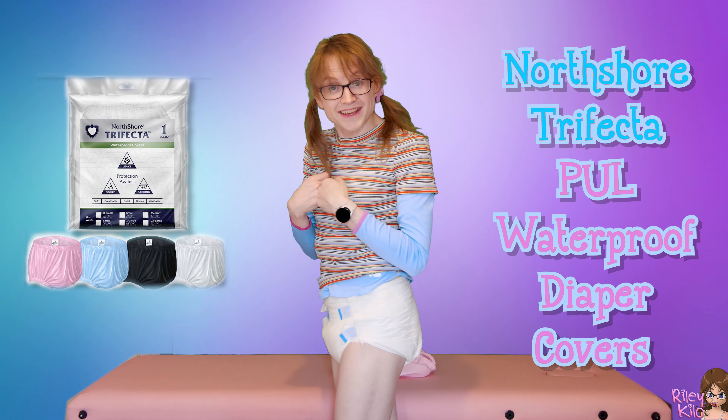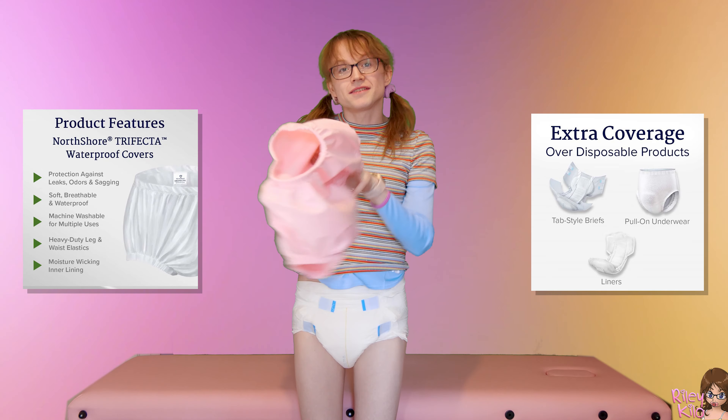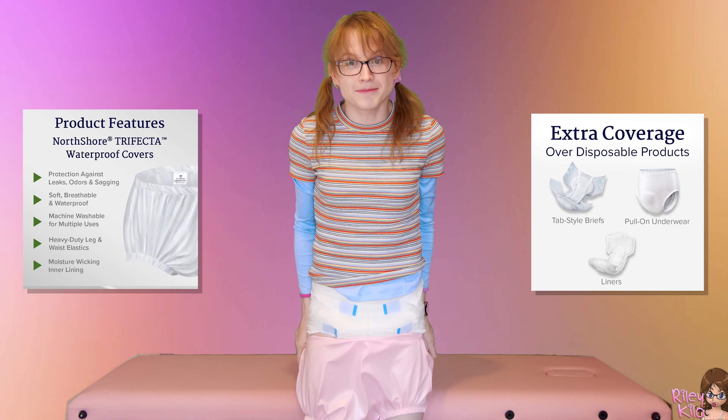I even have a couple of stuffers inside too. So let me try them on, and then I'll go on my big adventure and come back with a full diaper report.